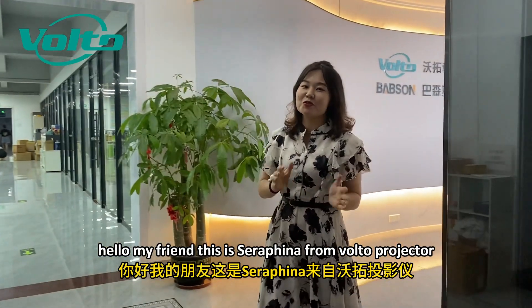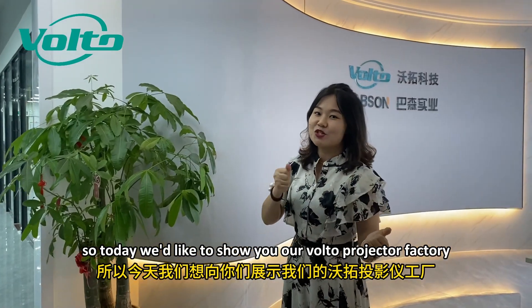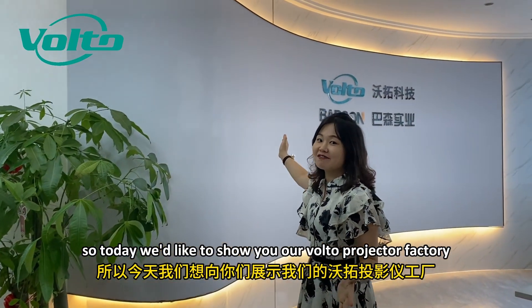Hello my friends, this is Raphina from Volto Projector. Today we'd like to show you our Volto Projector factory.